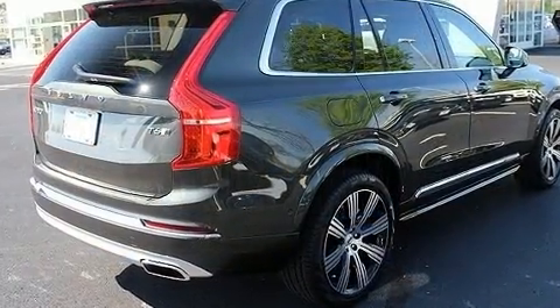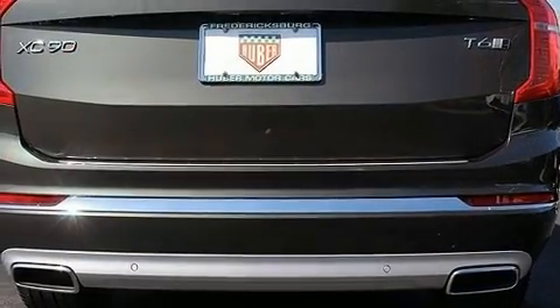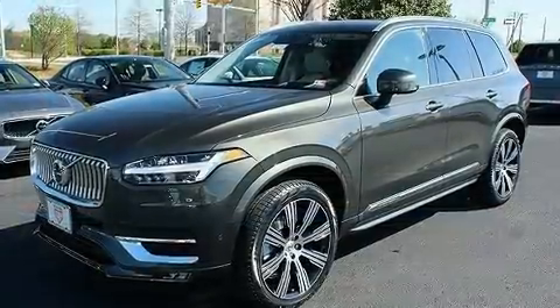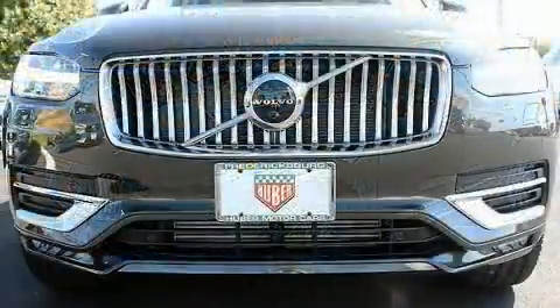Volvo prioritized handling and performance with features such as leather upholstery, front and rear reading lights, a built-in garage door transmitter, a power rear cargo door, lane departure warning, and power front seats.